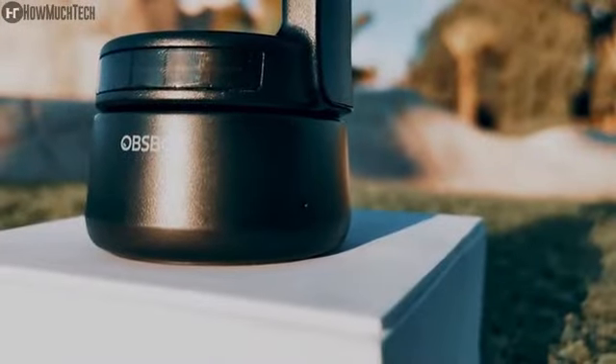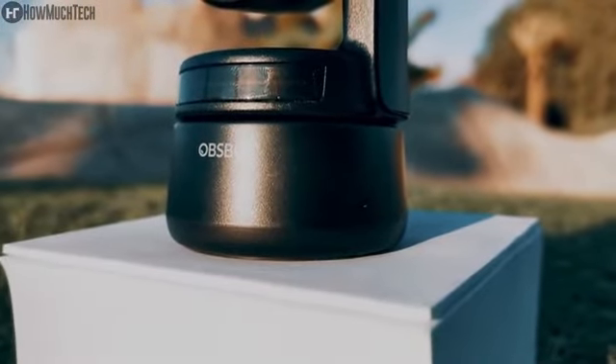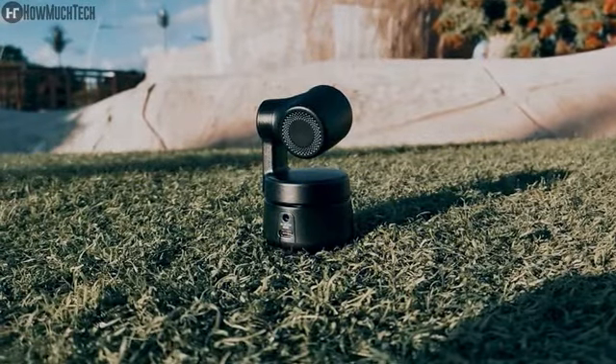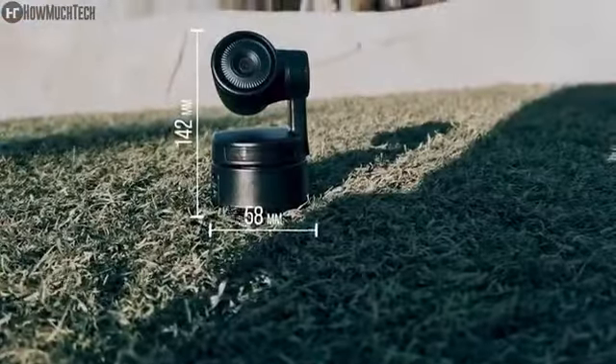For a consumer product, the build quality is very good. The plastic body is hard-shelled and very lightweight. It comes in black color. The OBS Bot Tiny has a very different shape compared to the OBS Bot Tail. The size with mount is 142 by 58 by 58 millimeters, and the AI-powered camera weighs 175 grams with mount.